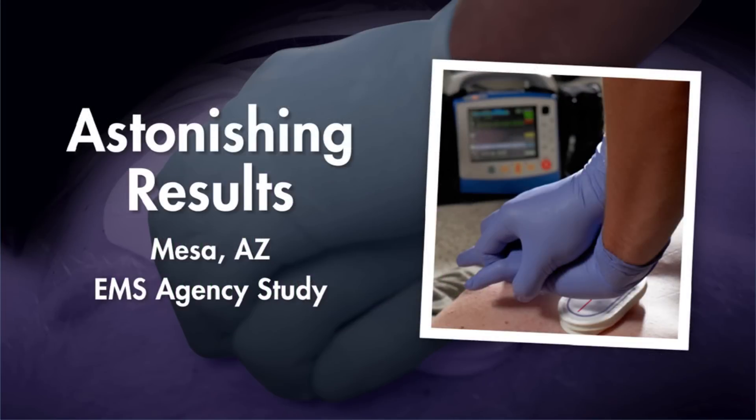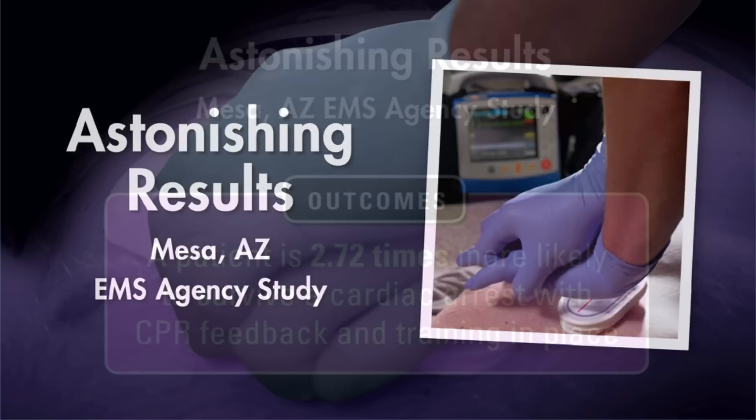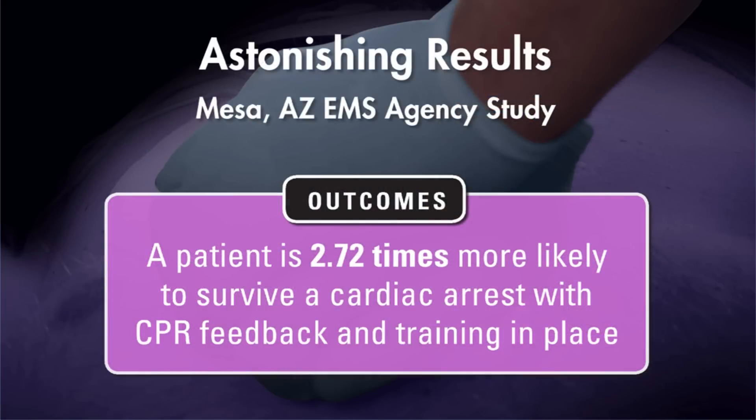In the pre-hospital setting, specialized training and Zoll technology have combined to more than double survival to discharge. These results were documented in a paper published in the Annals of Emergency Medicine in 2013. This study found that a person who suffered cardiac arrest would be 2.7 times more likely to survive if treated by medics who received this intensive training and used this technology.